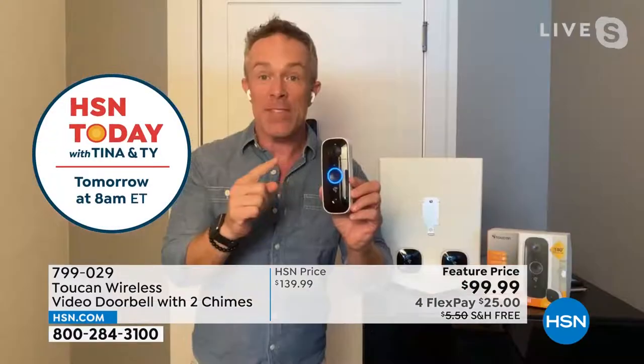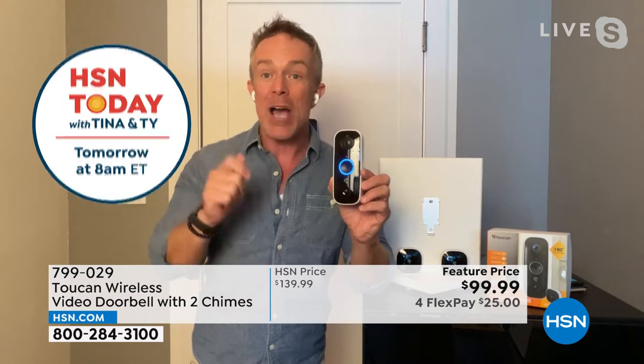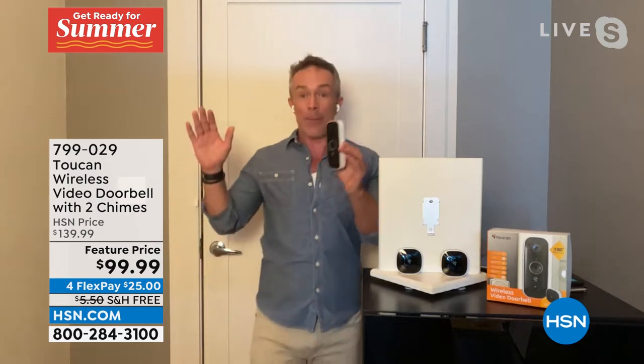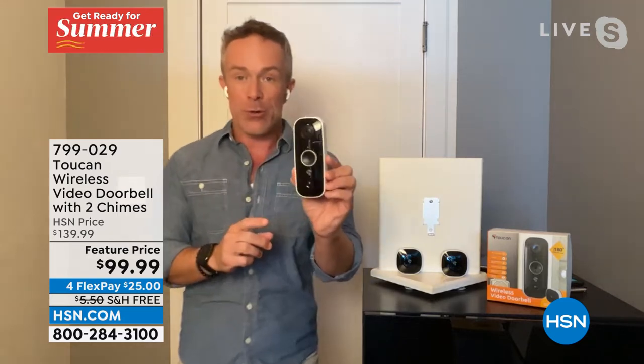We want to know when someone's at the door, when a package is there. Even if they are not ringing the doorbell, I will get an alert that someone is at my front door — whether they're being nosy or whether they're dropping something off. And that's peace of mind, because we are getting out of the house now. We want to know what is happening at our door. This one is completely rechargeable.